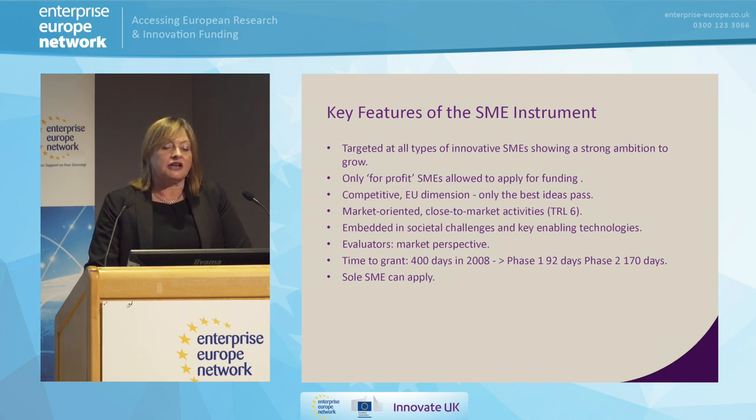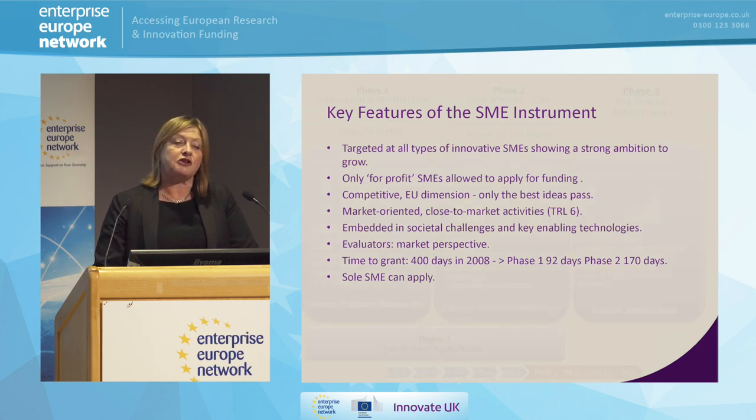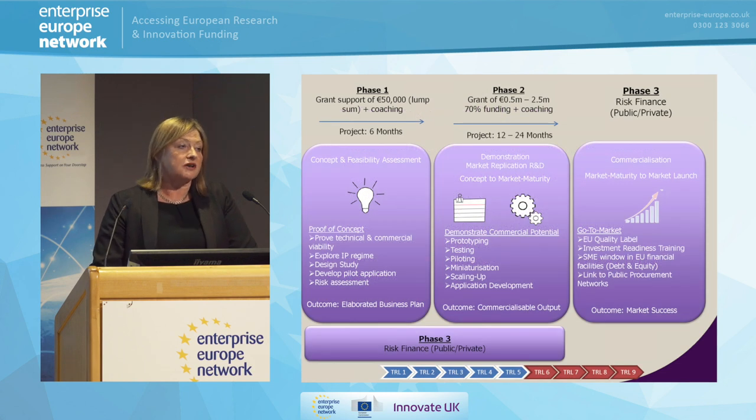The SME instrument is embedded in the societal challenges and key enabling technologies of Horizon 2020. It's a very wide program, and I doubt any of you are in any business that couldn't come under some dimension of that program. It aims to help you do things rapidly — and I might use the term 'rapidly' slightly in inverted commas, because this is a European program — but it really is not a long process. Whereas in 2008 we were looking at 400 days to get from grant to contract, now we're looking at 92 days for phase one and 170 days for phase two. And once again, you can do this on your own.